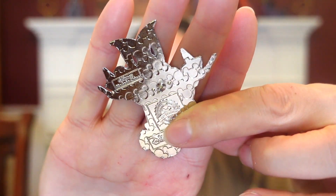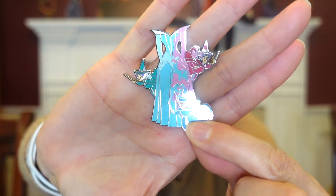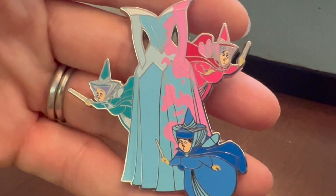It's from Disneyland Paris, and you know they have the best pins. And more importantly, here is the glorious front. The detail is amazing — even the fairies' faces are just spot on.